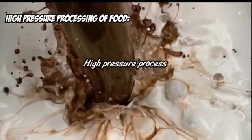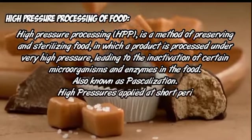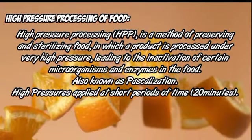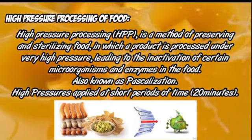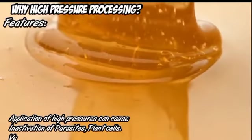Next we talk about high pressure processing of food. HPP is a method of preserving and sterilizing food, in which a product is processed under very high pressure, leading to the inactivation of certain microorganisms and enzymes. High pressure is applied at short periods of time.